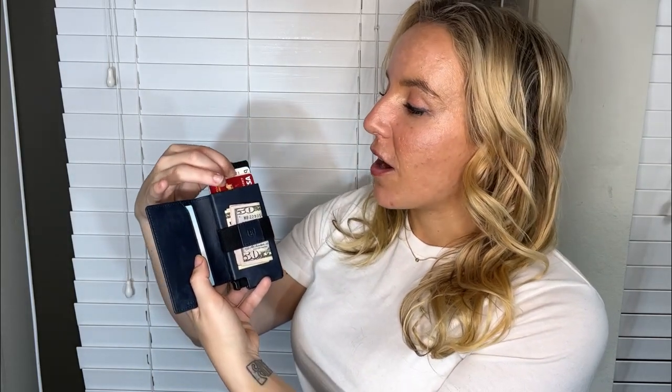But here is the super cool part — check this out. You can push this button at the bottom and watch your cards magically fan out. I can see exactly where my ID is, where my cards are. They fan out perfectly so I'm always grabbing the right one, and they're easy to slip in and out. You can fit four to six cards right here super easily in the aluminum holder, depending on the thickness of your cards.